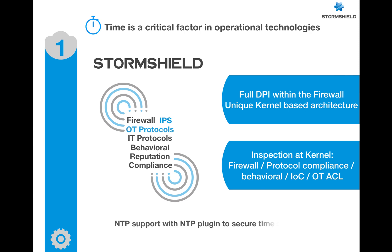When time is considered, support of the NTP protocol for accurate time sync between the firewall and OT systems is also protected against threats. Number two: in IT it's about confidentiality, integrity, and availability, but in OT, safety comes first.